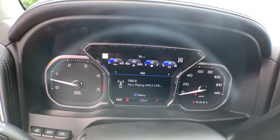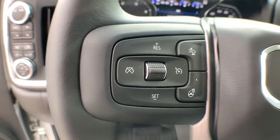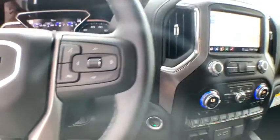Eight speakers, power door locks, electronic stability control, heated steering wheel, fog lights, security system, compass, trip computer, rear window defroster.